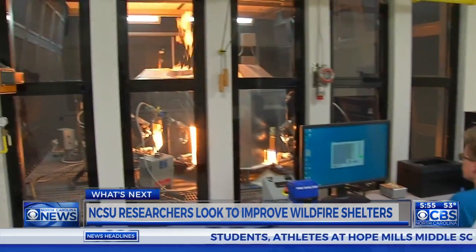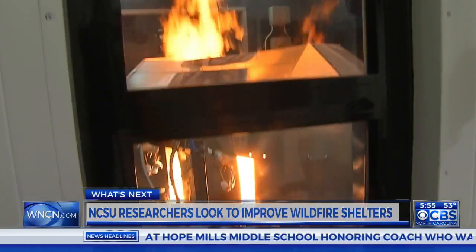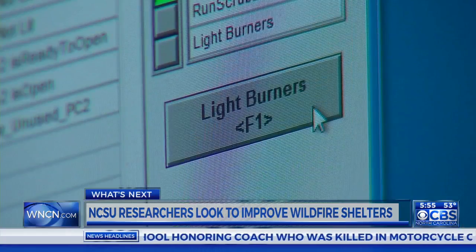This is what we call the fire dose. Shelters are tested inside this fire chamber on NC State's campus. Researchers say it's the only one of its kind. You're talking about 2000 degrees Celsius. It gives you a good environment that's going to simulate what the firefighters are going to see in real life.